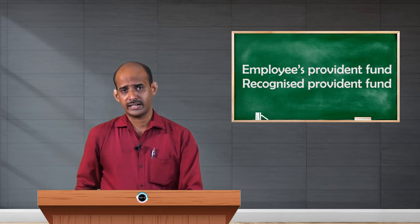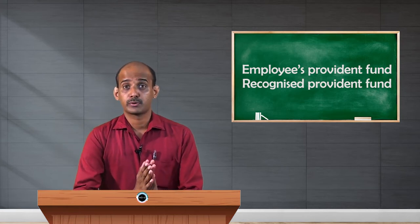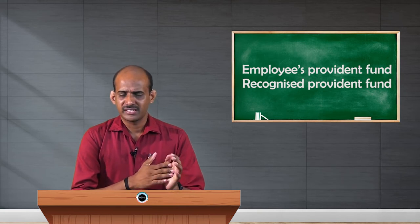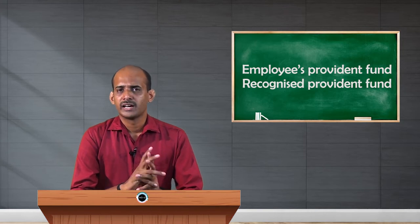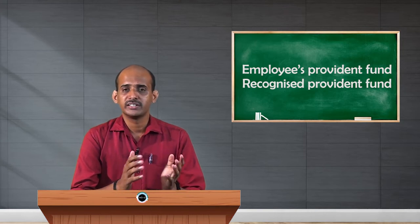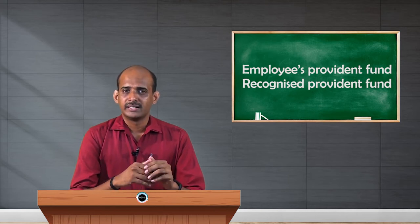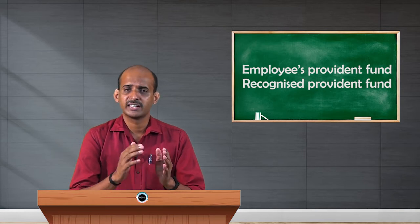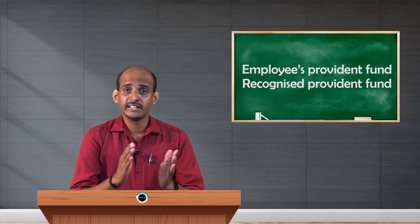There are provisions of this fund as well. This fund has been established as per the provisions of Part A of the Fourth Schedule of the Income Tax Act of 1962, and it is approved by the Commissioner of Income Tax. Any private employer can establish this fund for the benefit of employees. Once this fund has been established, it must get the approval of the Commissioner of Income Tax, only then it will be called a Recognized Provident Fund.